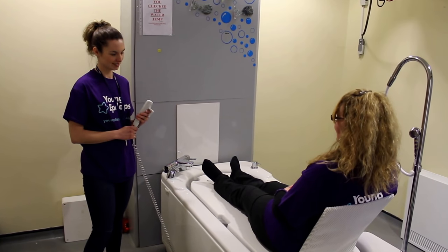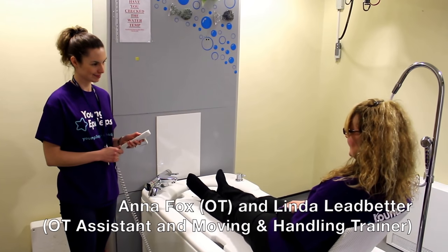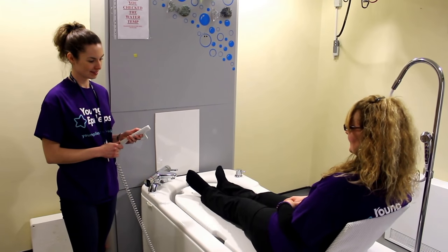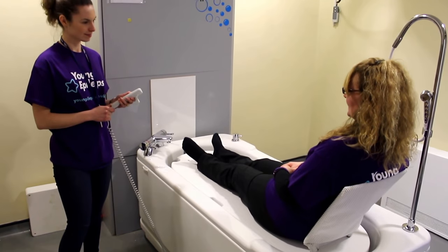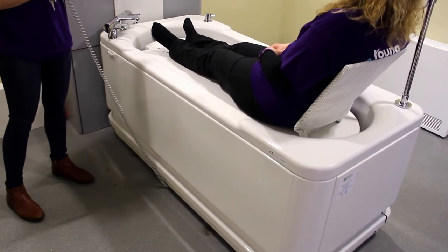We're going to demonstrate the functionality of the Gemini here at the Young Epilepsy Centre. This is the first phase of the lifting — this is the side.